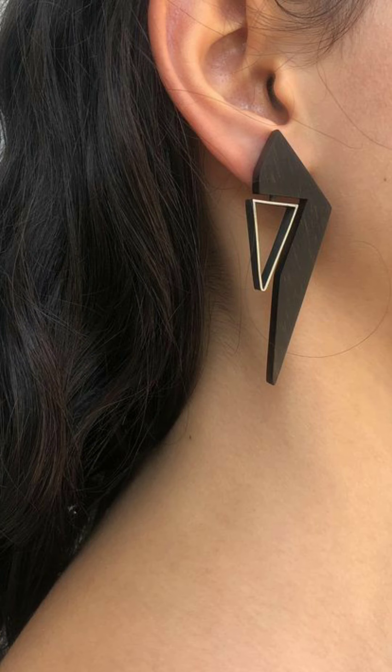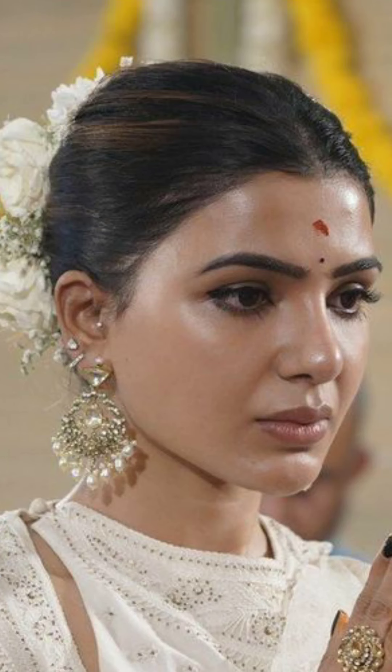The last one is casual earrings. You can choose angular earrings for casual wear — it will give total balance to your round face shape. For example, a sleek triangle shape or long rectangle shape earrings will be a good choice. Don't wear round or small earrings; wear earrings which are long and sleek from the top.